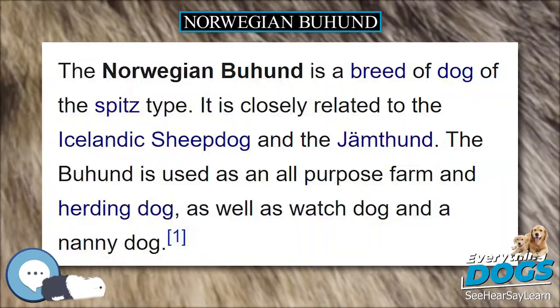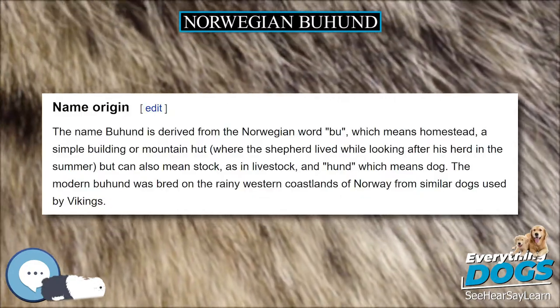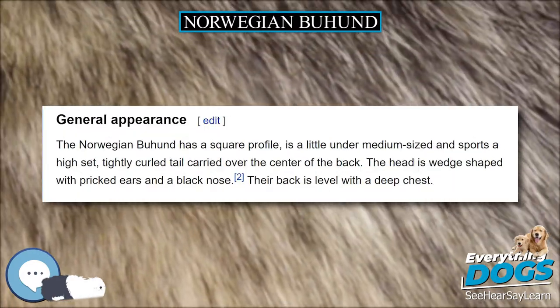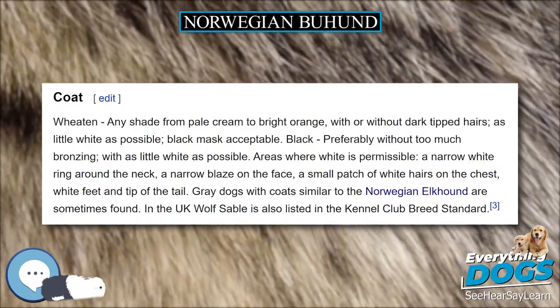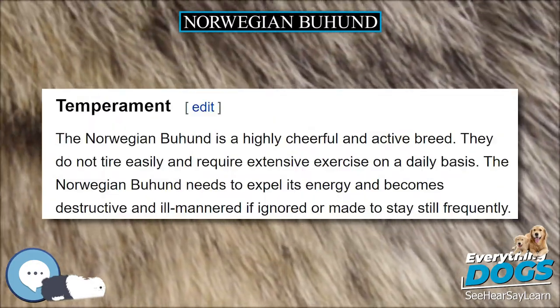The name Buhund is derived from the Norwegian word 'buu', which means homestead, a simple building or mountain hut where the shepherd lived while looking after his herd in the summer, but can also mean stock, as in livestock, and 'hund', which means dog. The modern Buhund was bred on the rainy western coastlands of Norway from similar dogs used by Vikings.